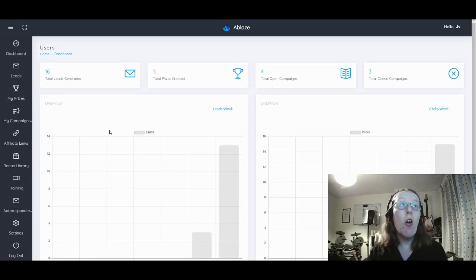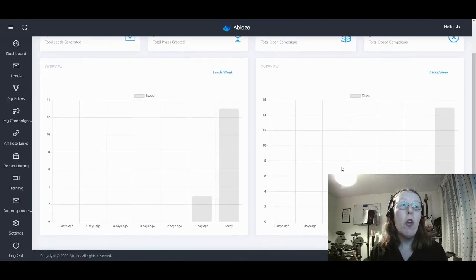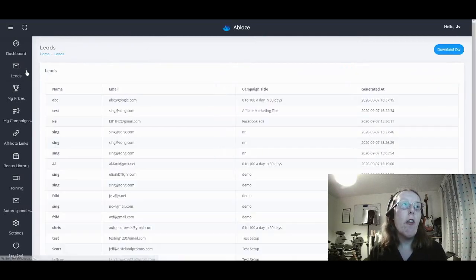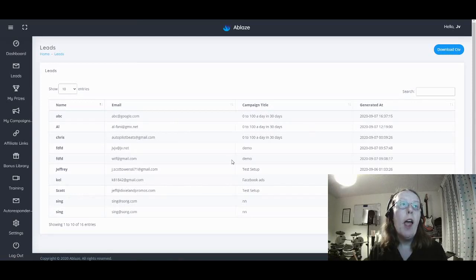Once you click on the button, you go over to the Ablaze software application — this is where all the magic happens. Again, you've got the dashboard showing all your stats and information about leads and clicks on your campaigns driving traffic to those high ticket sales. You can generate leads by finding the emails captured through your campaigns, and then download those as a CSV file to keep locally, upload into your mailing autoresponder, and then offer other promotional offers through it.